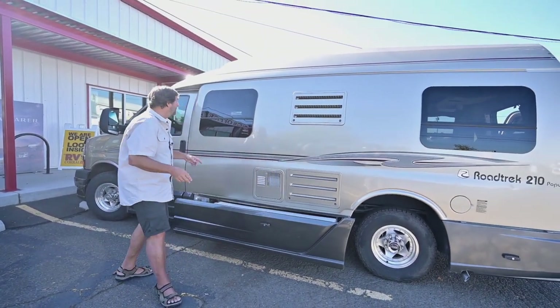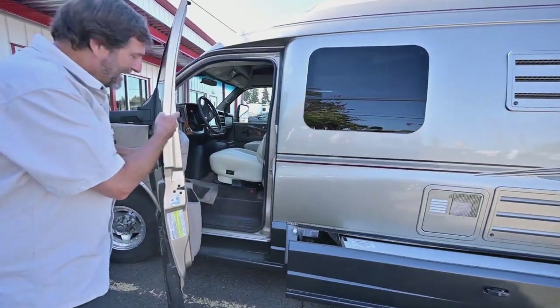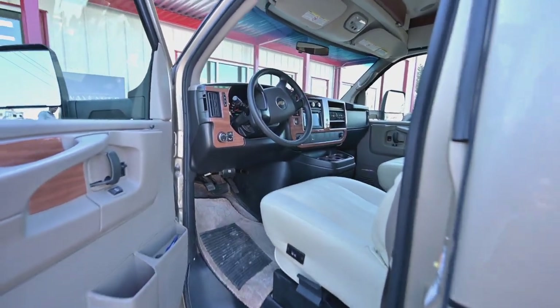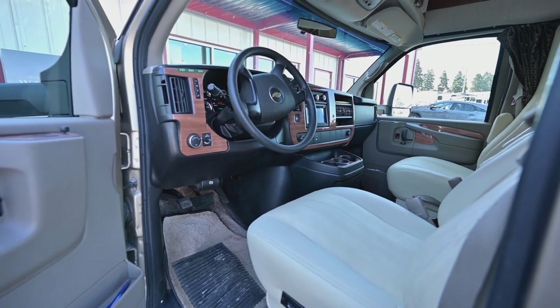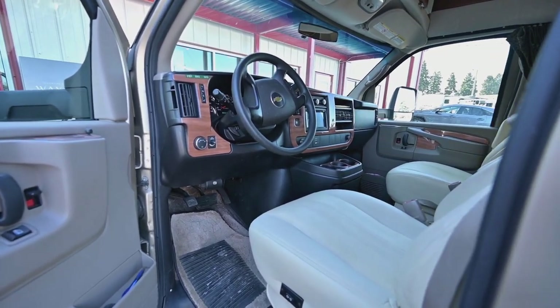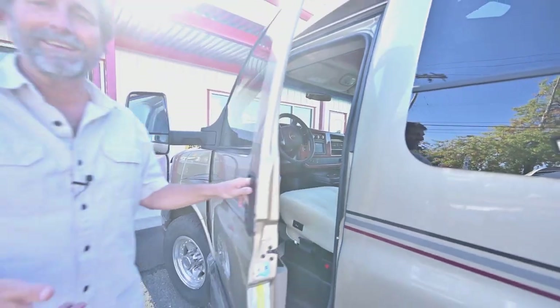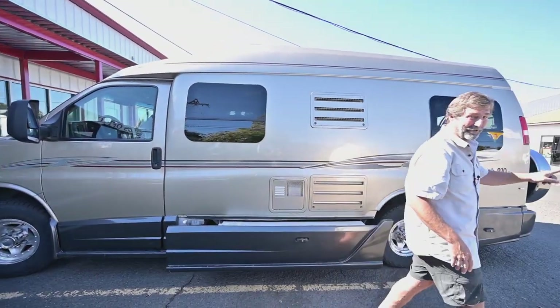That's one of the reasons people go to a wide body — you get these exterior storage areas that a typical camper van doesn't have. Inside you've got a really nice Chevy with beautiful seat finishes and upholstery, fully loaded. Chevys have a fully independent front suspension and they are a wonderful vehicle to drive. Let's take a look at the interior.